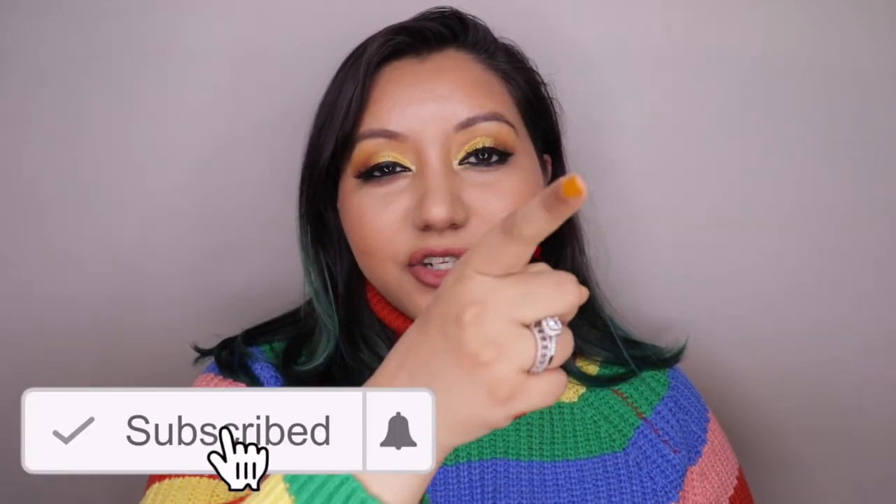This is how the makeup looks at a distance — and these were the techniques on how to minimize large pores and keep makeup in place for a long time. I hope you all enjoyed it! Don't forget to subscribe and hit the bell icon, like the video, and comment below with any questions or requests. Follow me on Instagram and Twitter as well — until next time, take care, bye!